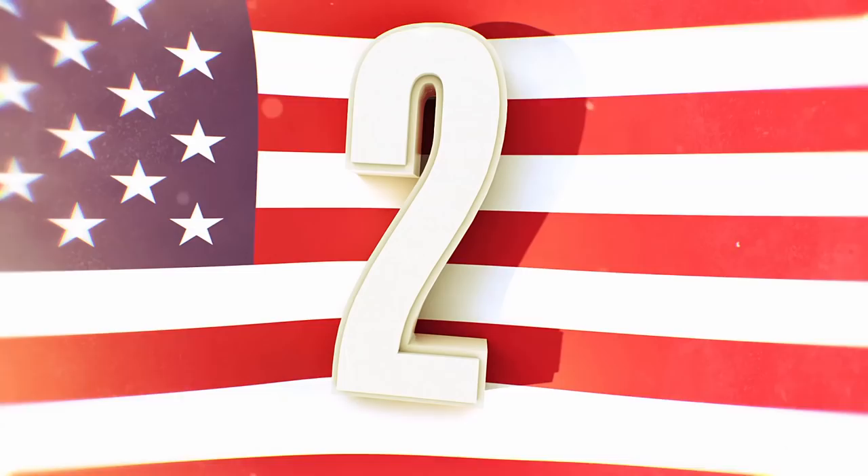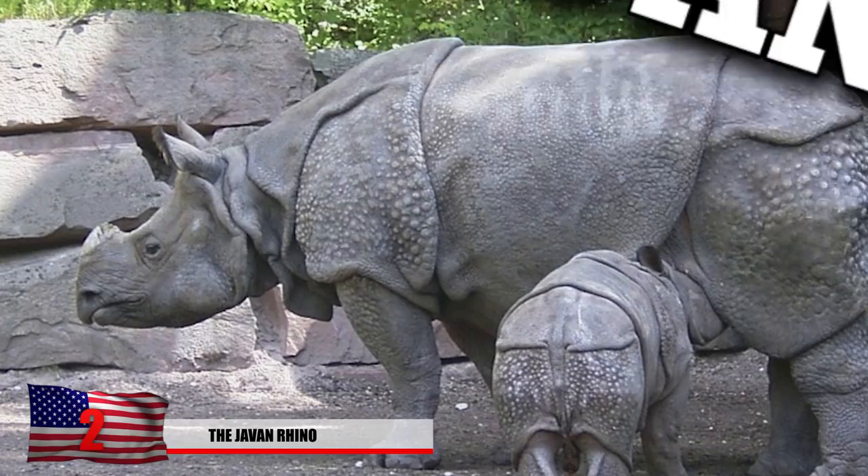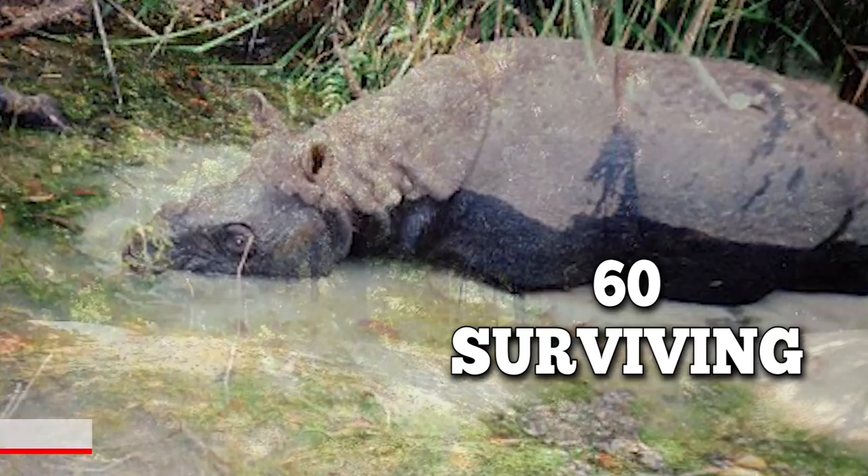Number 2: The Javan Rhino. The Javan rhino is the most threatened species of rhino today and is listed as critically endangered by the World Wildlife Organization. There are only 60 individual Javan rhinos surviving in the Ujung Kulon National Park in Indonesia.